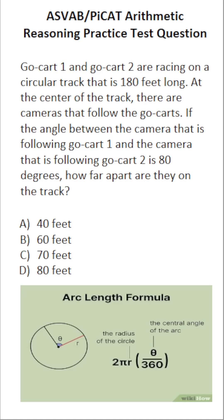This arithmetic reasoning practice test question for the ASVAB and PIKET says: Go-Kart 1 and Go-Kart 2 are racing on a circular track that is 180 feet long. At the center of the track, there are cameras that follow the Go-Karts. If the angle between the camera following Go-Kart 1 and the camera following Go-Kart 2 is 80 degrees, how far apart are they on the track?